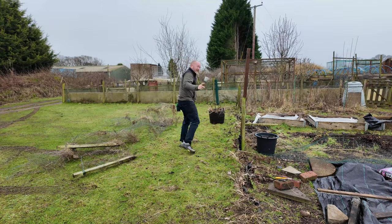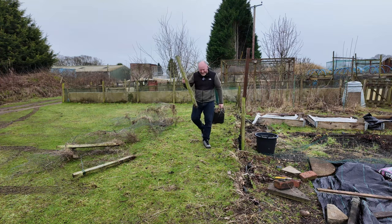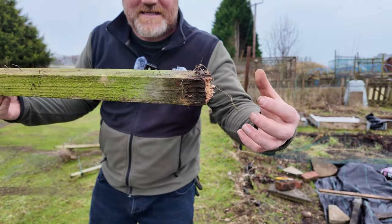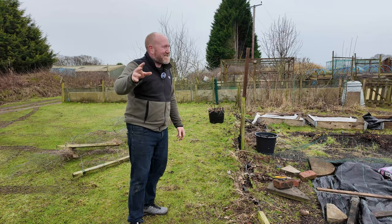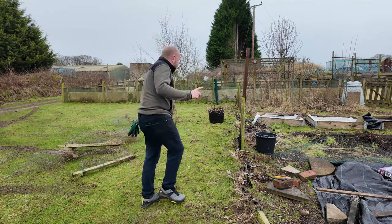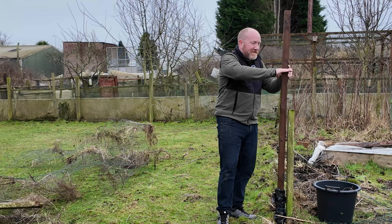I was worried this was going to happen. One of the fence posts - you can see where it's been in the ground - it's obviously rotted, and it's just snapped off there. And to top it all off, I thought several times yesterday about going to B&M to get another fence post for that exact reason. Did I do it? No, I didn't. So I have only one brand new fence post to use, and even that needs to be cut down.